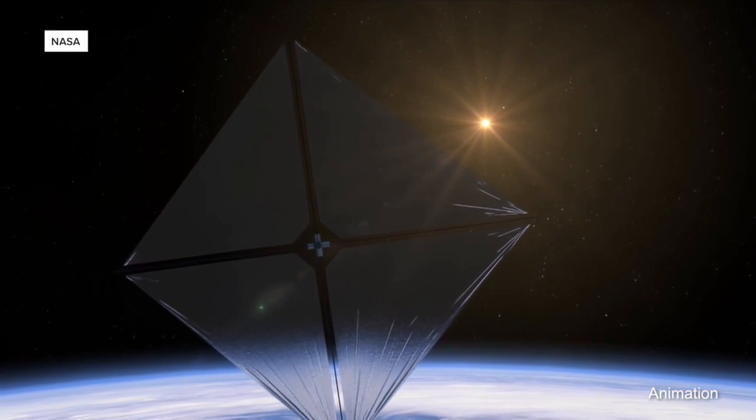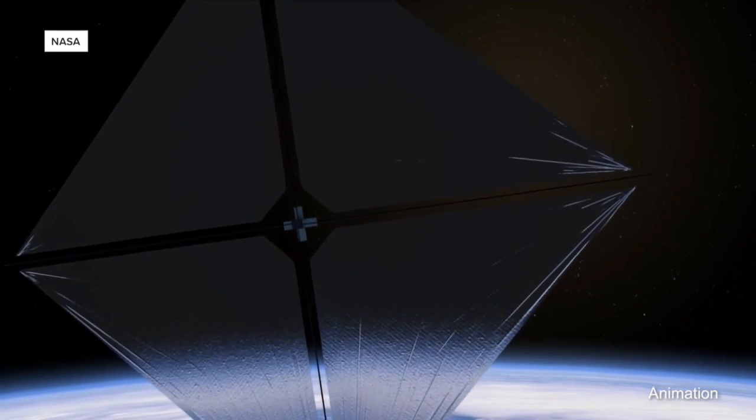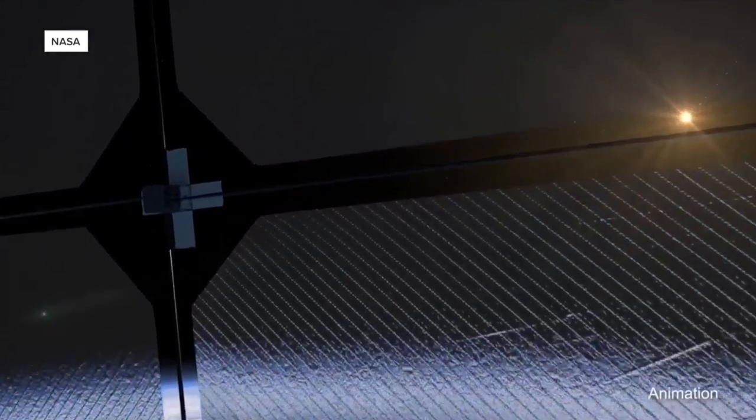If all goes well, these sails could be used for a variety of things and could lead to even bigger sails. If you put one of these at the Earth-Sun Lagrange point, you could have an advanced detection system to let you know that a solar storm is happening and you need to shut down your satellites to protect things.